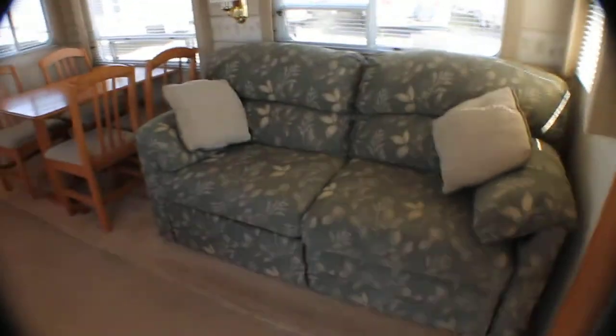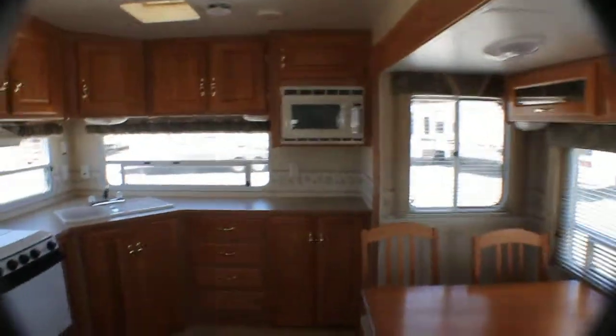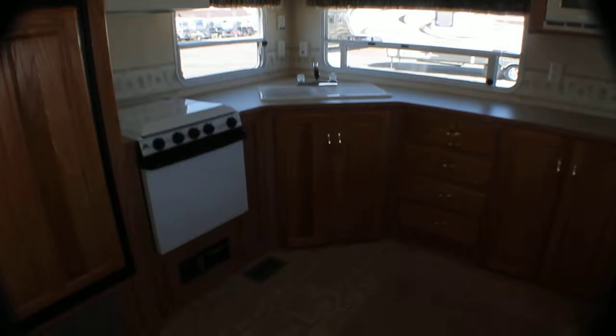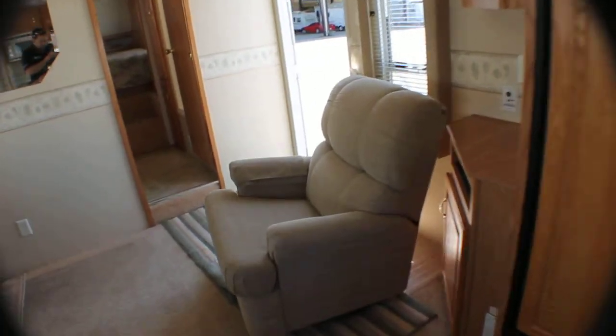We're selling it for a customer, so we got it priced right. Sofa sleeper here, freestanding table and dinette chairs, nice light wood, rear kitchen, lots of window space, Amish cabinet work. You got the nice big lazy boy chair there.